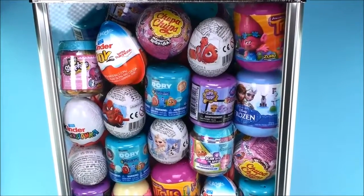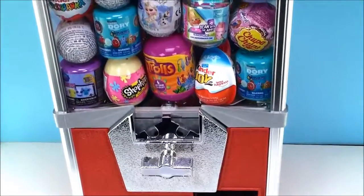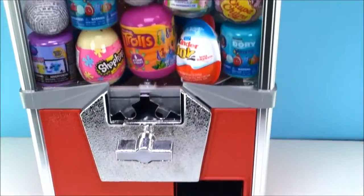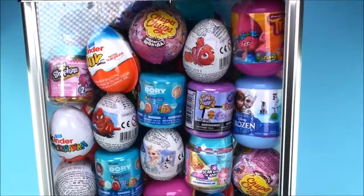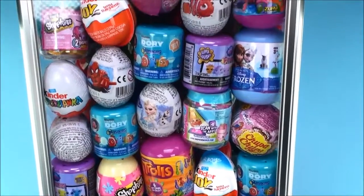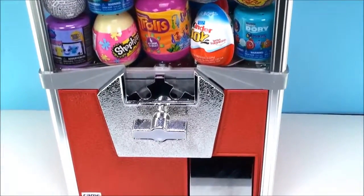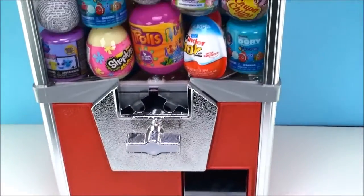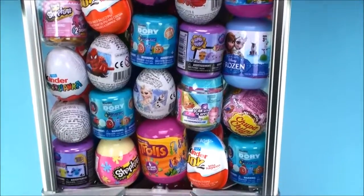Hi everyone, welcome back to Cam's Toy Box. Today we have more vending machine surprises. Do you see all the surprises in there? We have Mashems and Fashems, lots of chocolate surprise eggs, there's some Chupa Chups and even some Shopkins. Now if I only had some coins — I'm going to go see if I have some coins and then hopefully we can get some surprises. Which ones do you like?